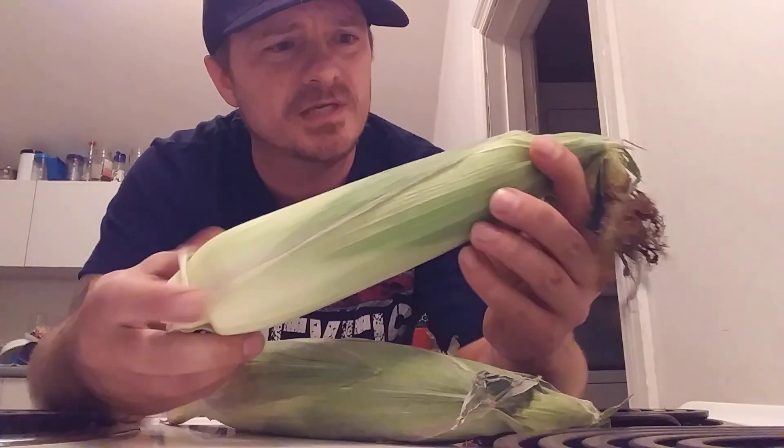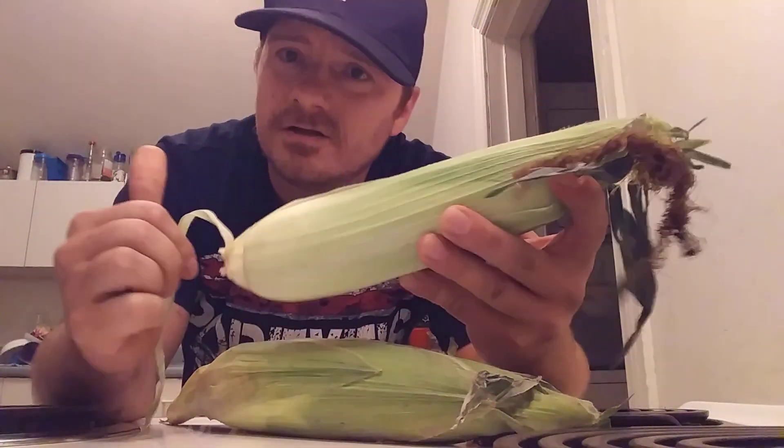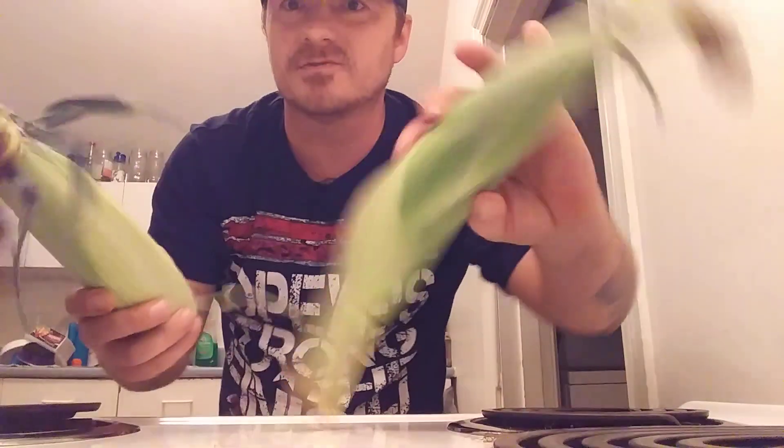I think there's a difference between sweet corn and other corn. Lori likes the sweet corn, so we got some corn.